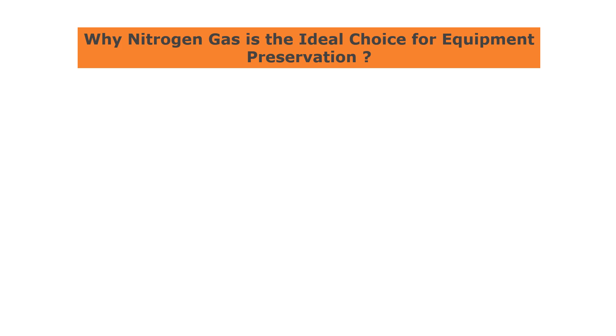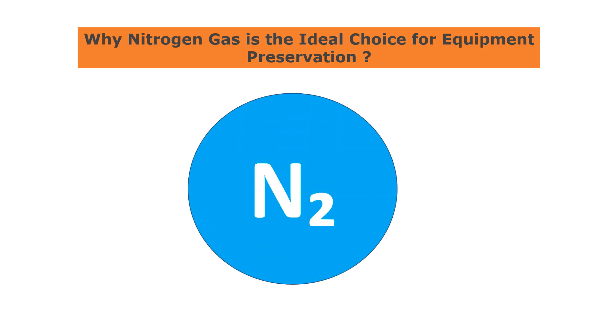First of all, nitrogen is an inert gas, which means that it doesn't react with other substances. This makes it ideal for preserving equipment because it won't cause any chemical reactions that could lead to corrosion or other types of damage.